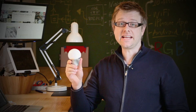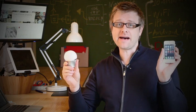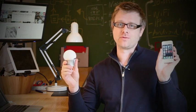LIFX is an energy efficient multi-colour LED bulb that's controlled by your smartphone. Now for the first time, you have total control over your lights. But rather than yammer on anymore, I'll just show you how it works.